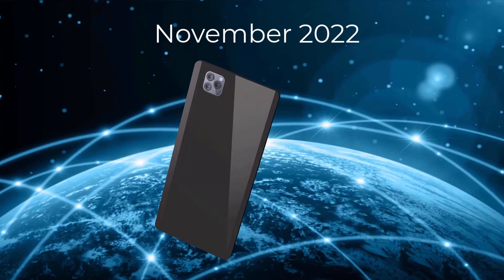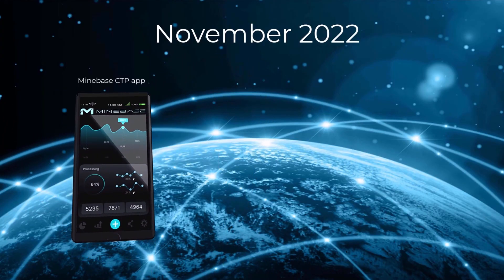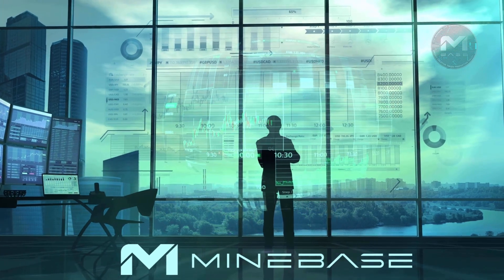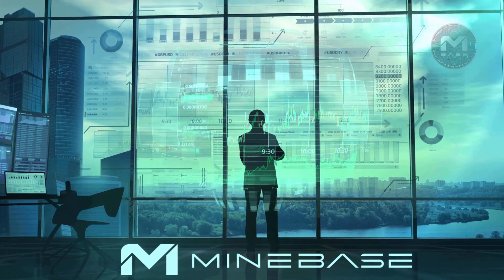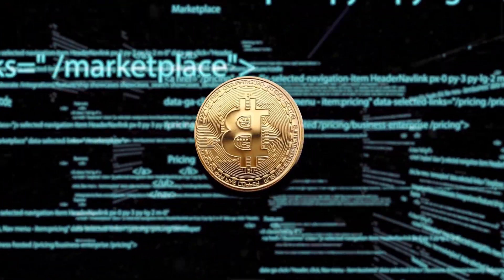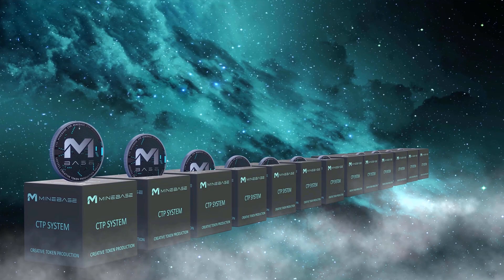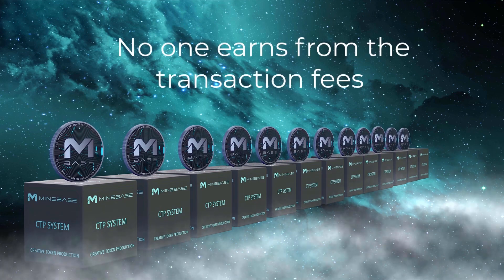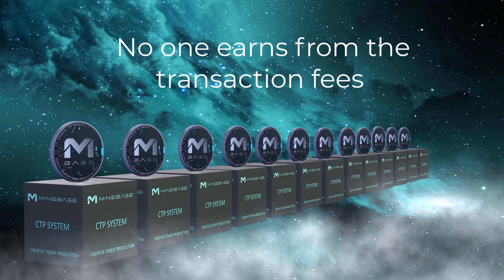Before the app is available in November 2022, you can test the first program until November 15, 2022 on the Minebase website. If the M-Base token is listed on an exchange, supply and demand will apply. However, just as with Bitcoin, the costs of creation are taken as a basis. No one earns on the transaction fees, and the token cannot be bought when it is created.